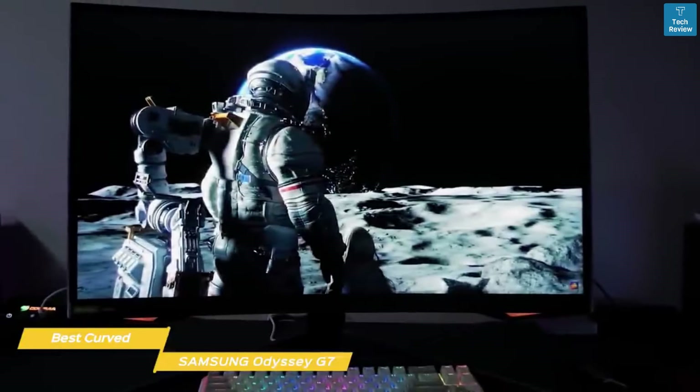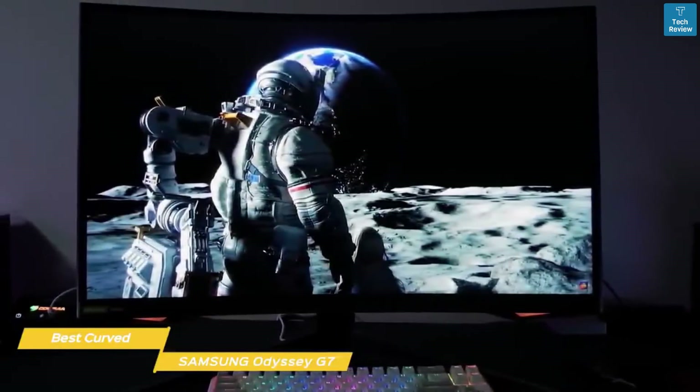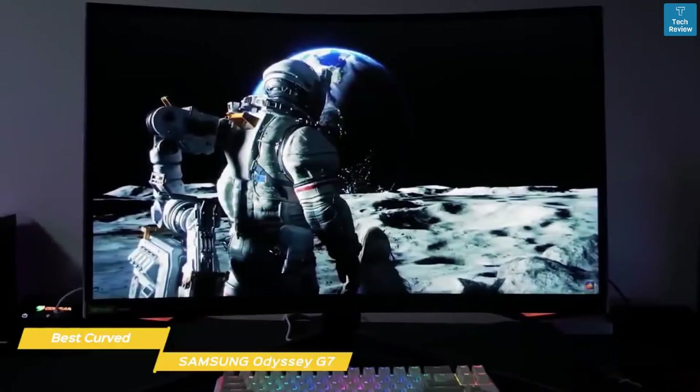However, if you're interested in a curved ultrawide monitor, stick around for the LG 34GP83AB, coming up later in the video.